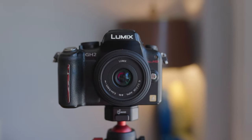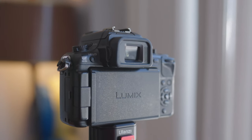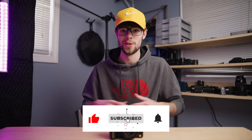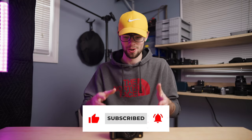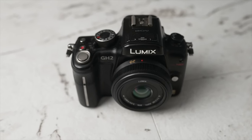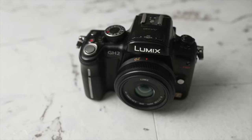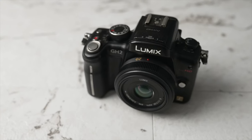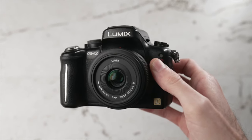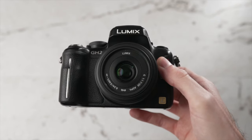This is the Panasonic GH2. This camera has been out for over 10 years now and it's been pretty well known in the video community since its release. All of the Panasonic GH cameras, from this one to the GH5, have been super well known for recording really high quality video while still being fairly budget friendly. Now the GH2 is over 10 years old and you can pick it up for around $200 used, and for that price it records pretty good quality 1080p video up to 30 frames a second.